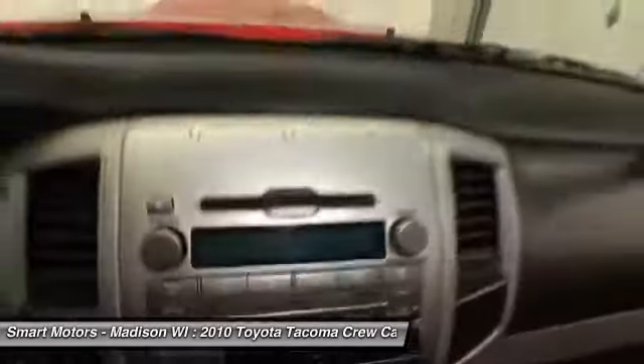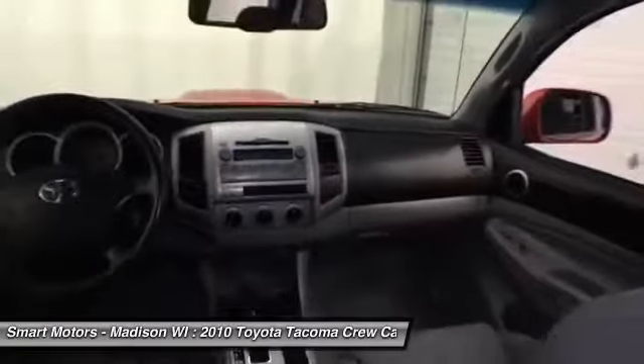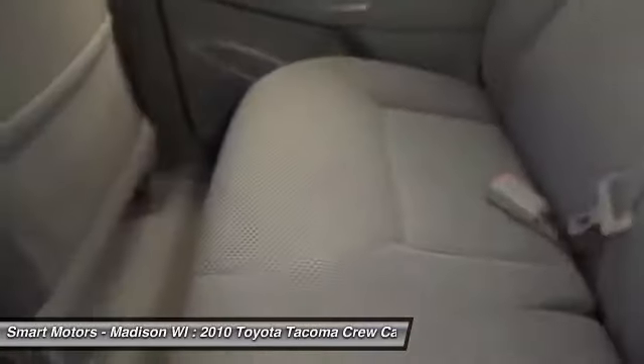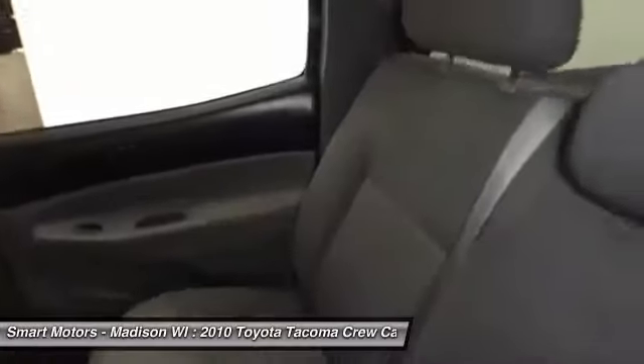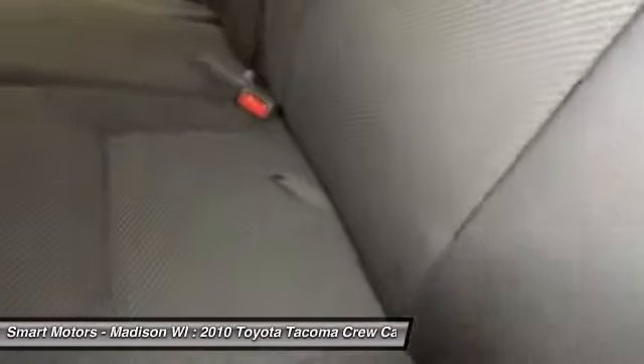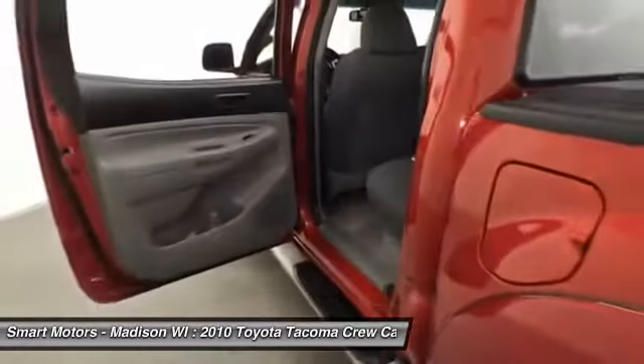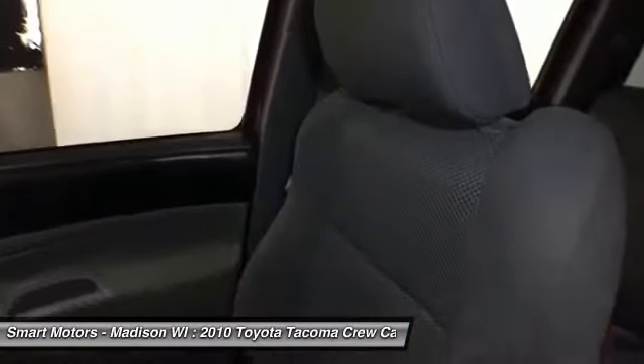This nicely equipped Tacoma is rugged, ready, and backed by Toyota certification. With just over 49,000 miles, you are sure to get a reliable vehicle that is able to perform for many years to come. It is easy to tell that its previous owner took great care in the preservation of this vehicle, and you will be very happy with the condition of this Tacoma during your visit.